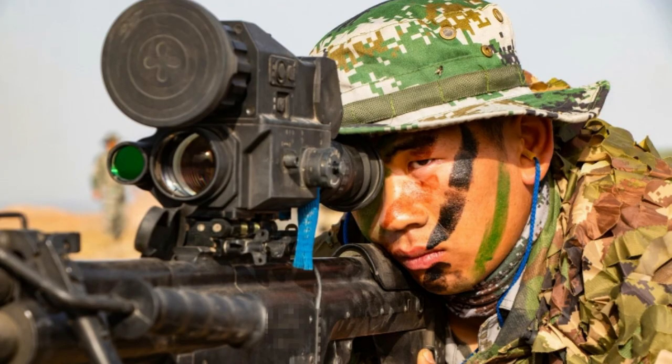It is also reported that a new generation of Chinese .50-caliber rifle is being tested in the army.